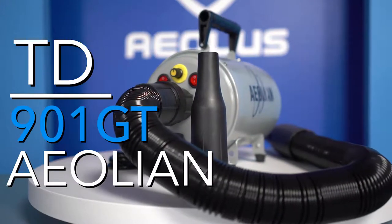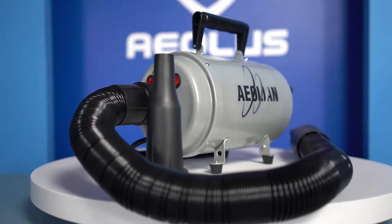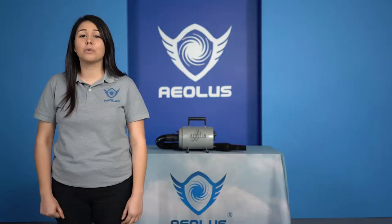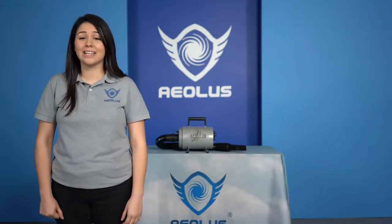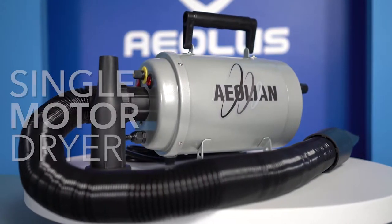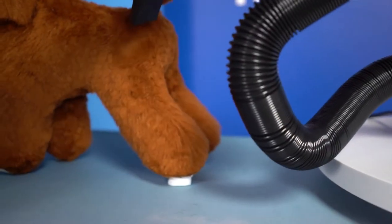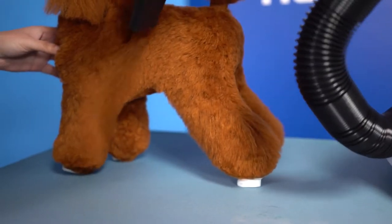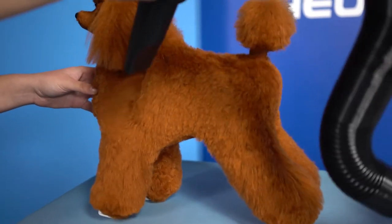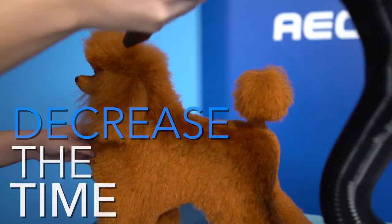The TD-901GT Aeolian Dryer is a forced air dryer with incredible power and a matchable value. It is one of the most popular and sought-after dryers in the pet industry. This revolutionary single motor dryer outperforms most dual motor dryers. No matter the size of the dog or the thickness of the animal's coat, you can rest assured the wind force of the Aeolian dryer will decrease the time you spend drying your animals.